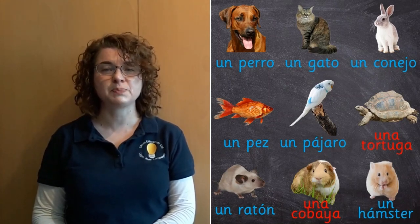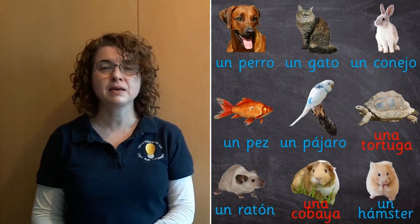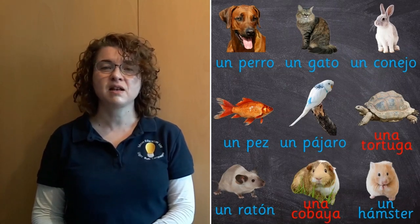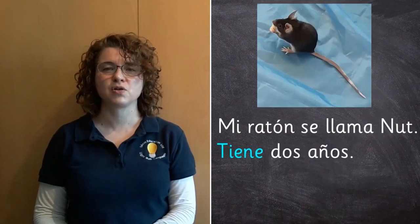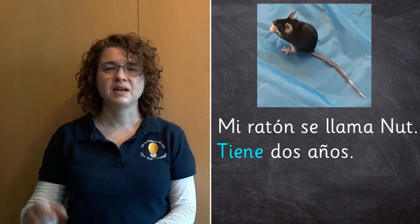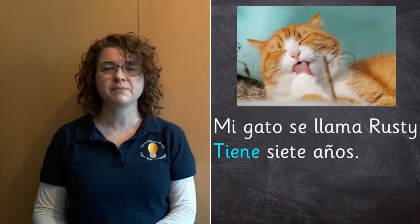Now we can put these pet words into sentences in the same way as we did with the family members. All we need to do is to put 'mi' in front of the animal for 'my', and then we can say what the pet's name is and how old the pet is. Here's an example: Mi ratón se llama Nat. Tiene dos años. And here's another example: Mi gato se llama Rusty. Tiene siete años.